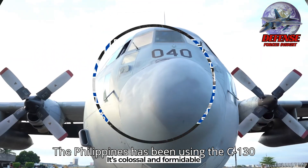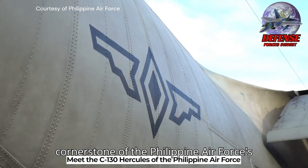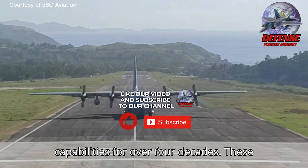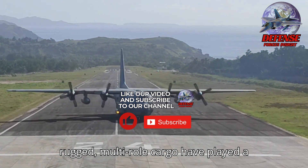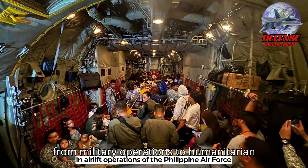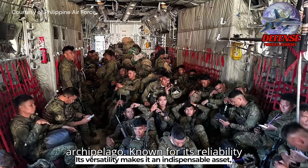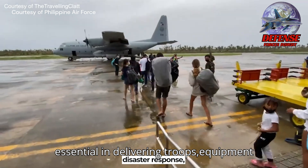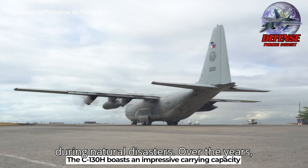The Philippines has been using the C-130 Hercules since 1973, making it a cornerstone of the Philippine Air Force (PAF) transport and logistics capabilities for over four decades. These rugged, multi-role cargo aircraft have played a vital role in a wide range of missions, from military operations to humanitarian and disaster relief efforts across the archipelago. Known for its reliability and versatility, the C-130 has been essential in delivering troops, equipment, and supplies, and in airlifting civilians during natural disasters.